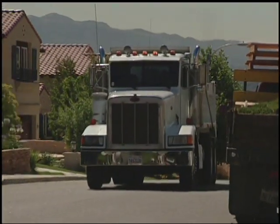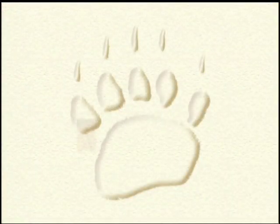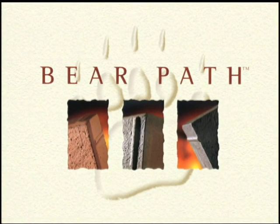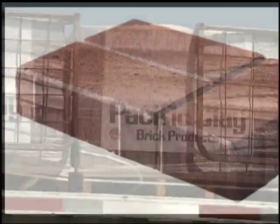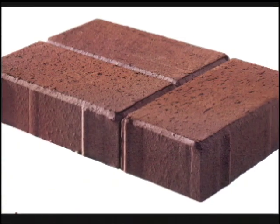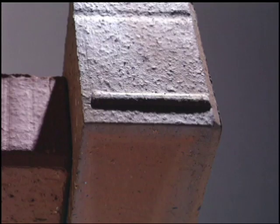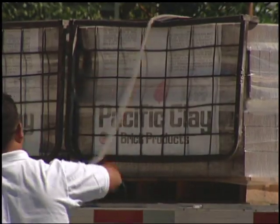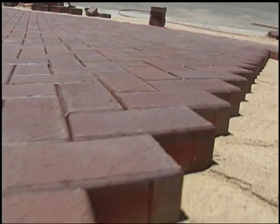For too long, paving with brick has been expensive and difficult, requiring time-consuming mortar set installations. Now there's an easier way — introducing BarePath, the mortarless interlocking brick paver. BarePath pavers by Pacific Clay are premium quality bevel-edge brick pavers, available at an affordable price and comparable to most concrete pavers, uniquely positioned to change the way we think about paving.